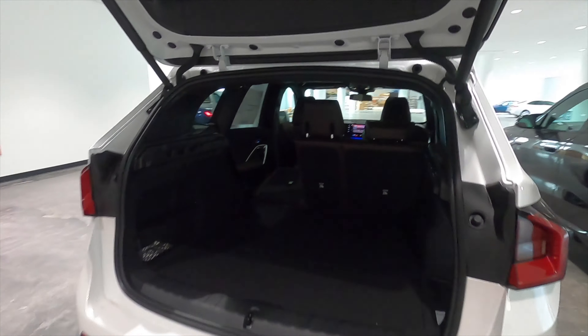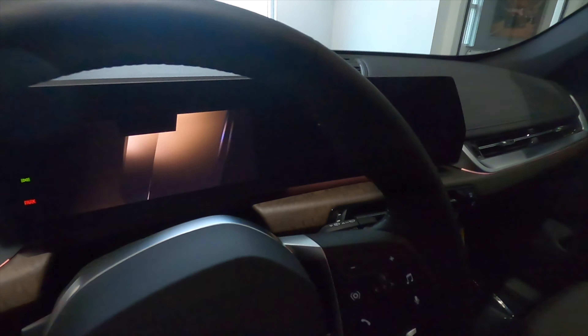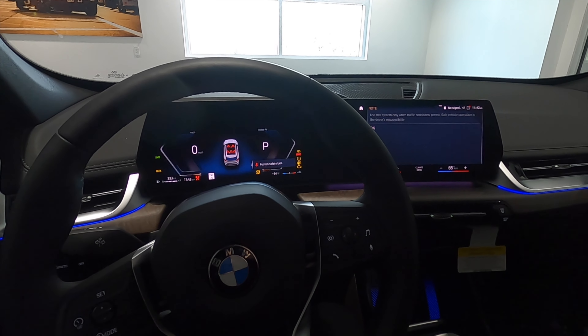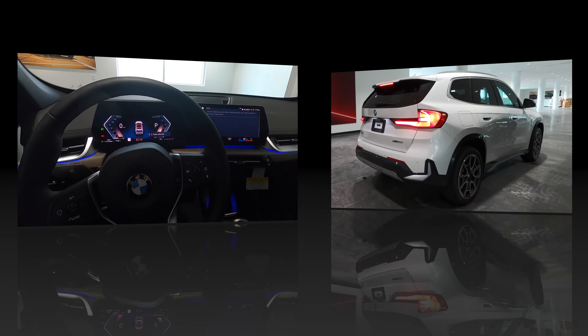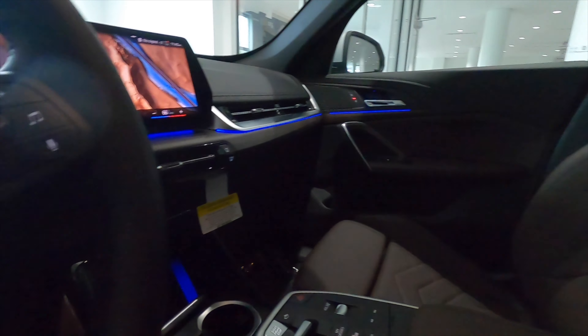This is the xDrive28i. Inside, the 10-way power seat adjustment comes with manual cushion extensions. The convenience package adds the panoramic moonroof and the wireless charger.